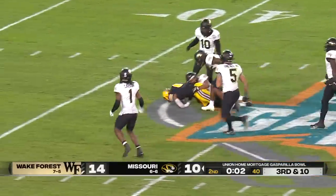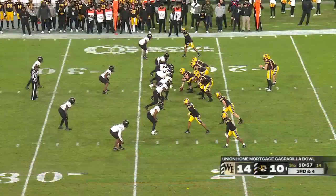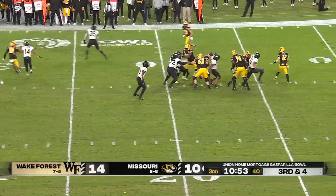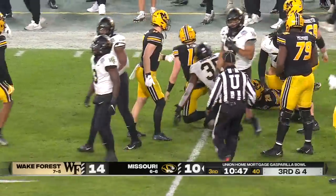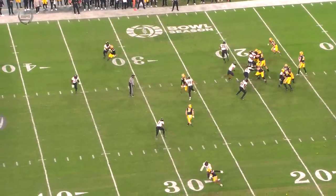There's only one second left on the clock. Find a way to get them the football and see if they can get something going. Third down — Cook has all kinds of time, now he's flushing, gets it on his own. Much more — brought down at the 36, first down Mizzou. Guys miss at the line of scrimmage and then get going with that opportunity down the field.